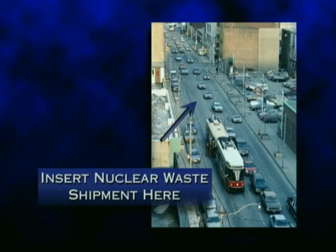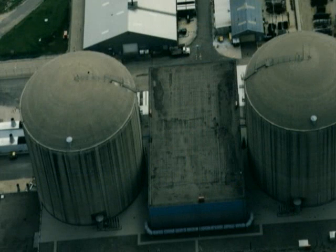Security problems are not limited to nuclear waste transportation. A private commercial pilot took this picture. Existing security at reactor sites is for public relations purposes only.